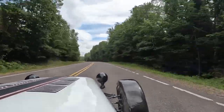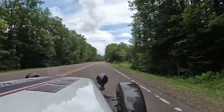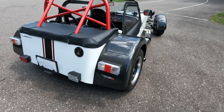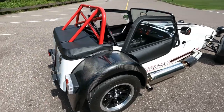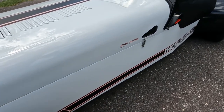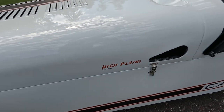So, here we have it — the Caterham 7 450 HPR High Plains Edition, courtesy of Rocky Mountain Caterham, Denver, Colorado, henceforth known as RMC.